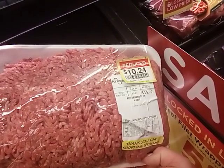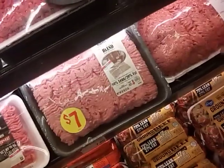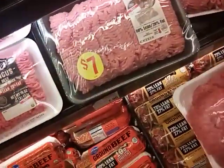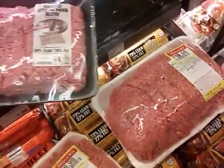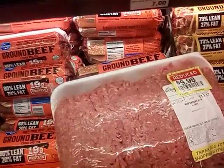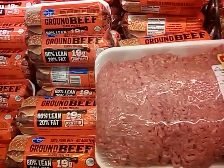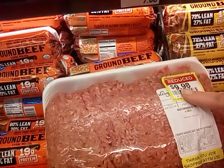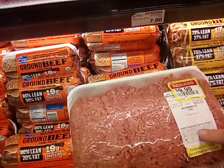I have another dollar off, so that'll be $9.24. Here's one just a little bit smaller — we're going to get this one. It's going to be $3.24 a pound, and with my dollar off coupon, we're going to get this for $8.98. So that's going to be our beef for this week.